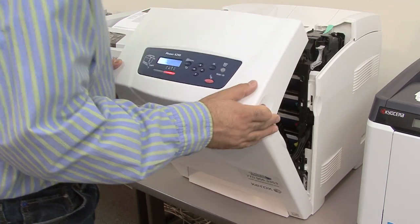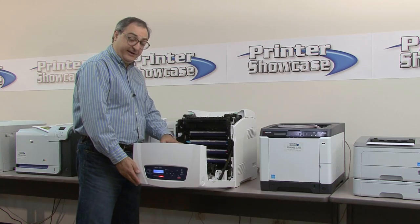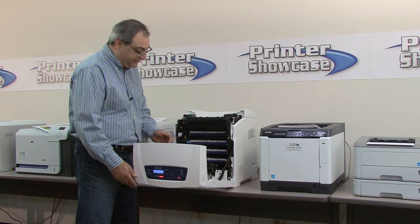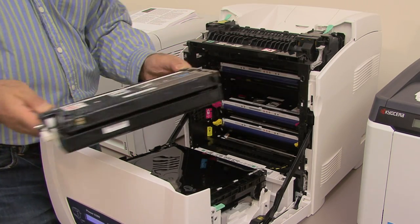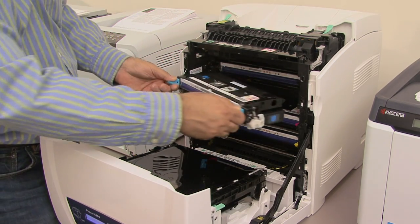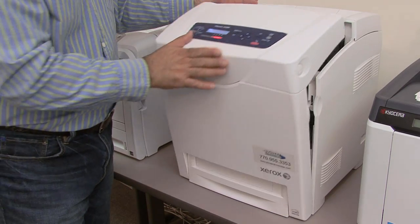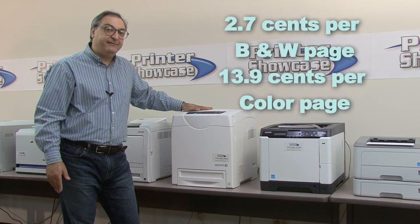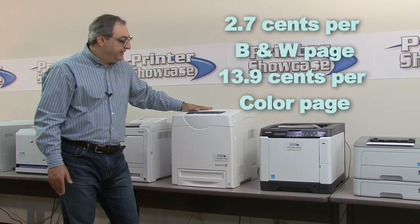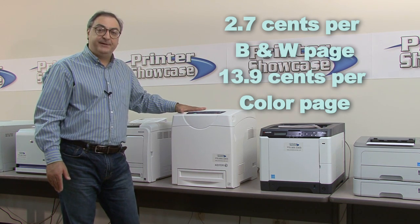If you open the front, you see where the supplies are installed. This is the transfer belt — be careful not to touch or drop anything on that. These are the four toner drum cartridges, easy to install and uninstall. On this machine, the cost per page is 2.7 cents for black and white and 13.9 cents for color, which is the most expensive of this group.